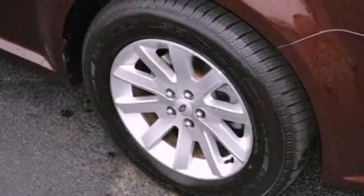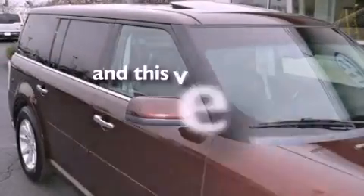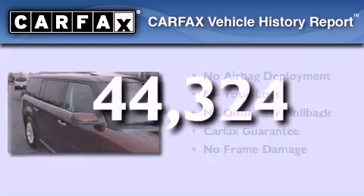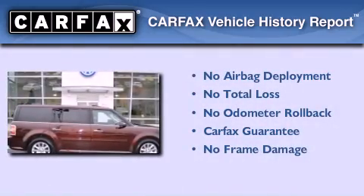Additional features include a passenger side air bag, a rear parking aid, and this vehicle has fewer than 45,000 miles on the odometer. Not to mention that this Ford qualifies for the Carfax buyback guarantee.